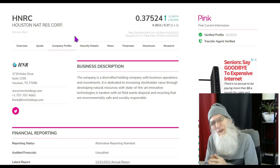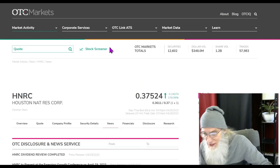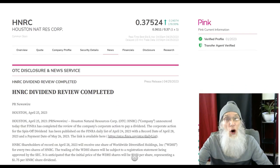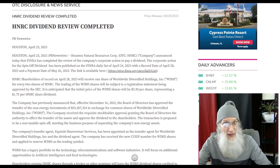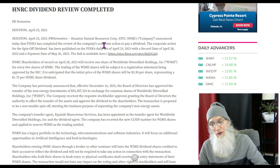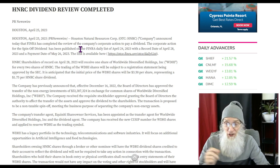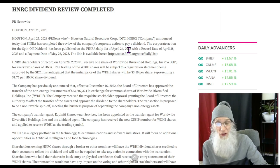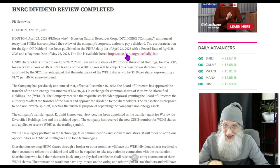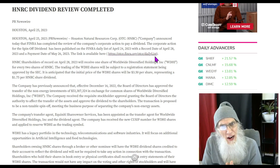We've been waiting for this dividend with only sporadic news and no firm dates — until today. HNRC announced that FINRA has completed the review of the company's corporate action to pay a dividend. The corporate action for the spinoff dividend has been published on FINRA's daily list of April 24th, 2023. You can verify this yourself — go to the OTC market, put in HNRC, click the news link. This is coming from FINRA, not the company.